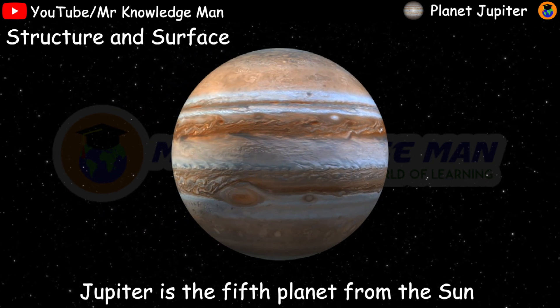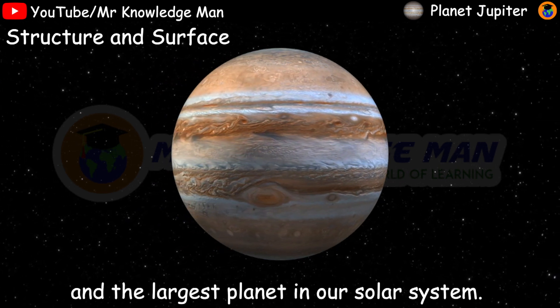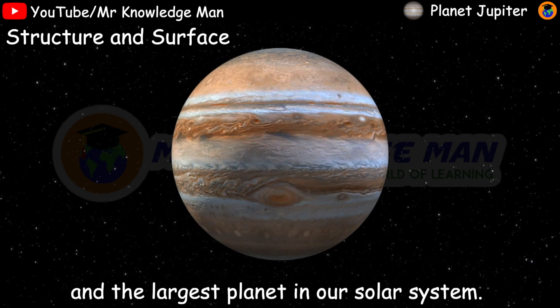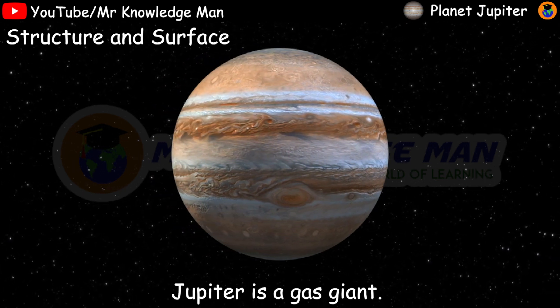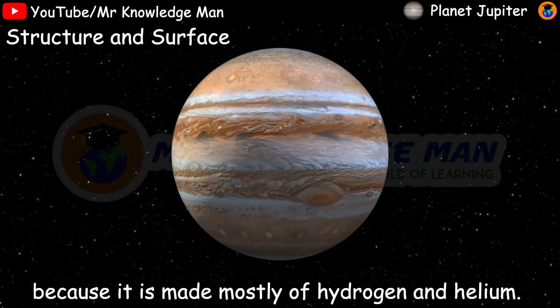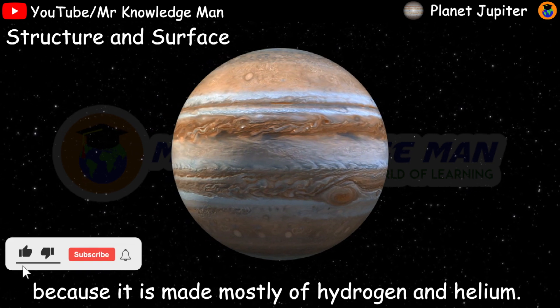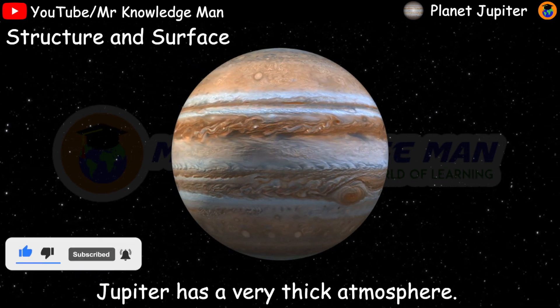Jupiter's structure and surface: Jupiter is the fifth planet from the sun and the largest planet in the solar system. Jupiter is a gas giant and has no surface because it is mostly made of hydrogen and helium. Jupiter has a very thick atmosphere.